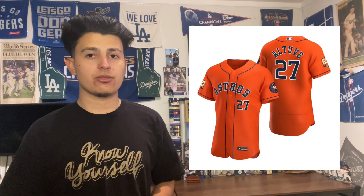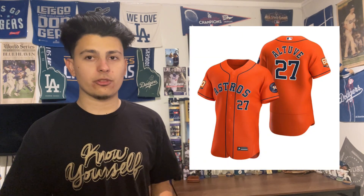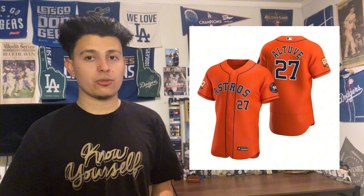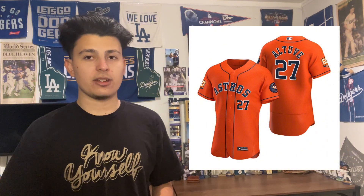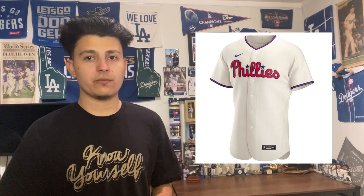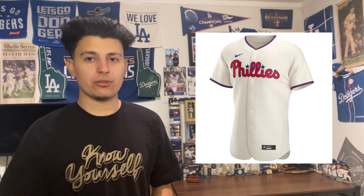At number 4 is the Houston Astros orange jersey. They also have a navy alternate but I like the orange a lot more — it's really bright and pops. They wear it quite a bit home or away and it's one of my favorite alternates in the game today. At number 3 is the Philadelphia Phillies cream uniform. They had a red uniform but it's being deprecated next year, leaving the cream. The red, blue, and cream together is magic.